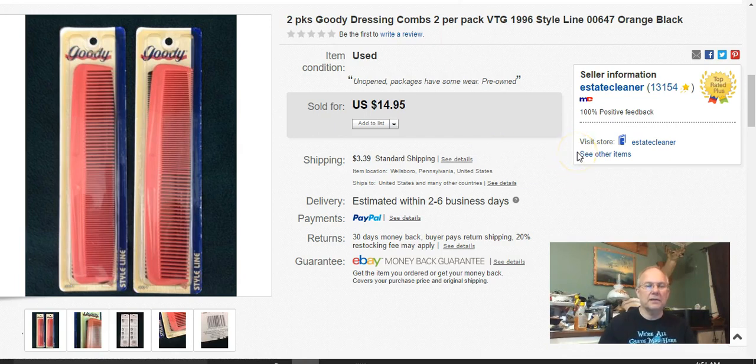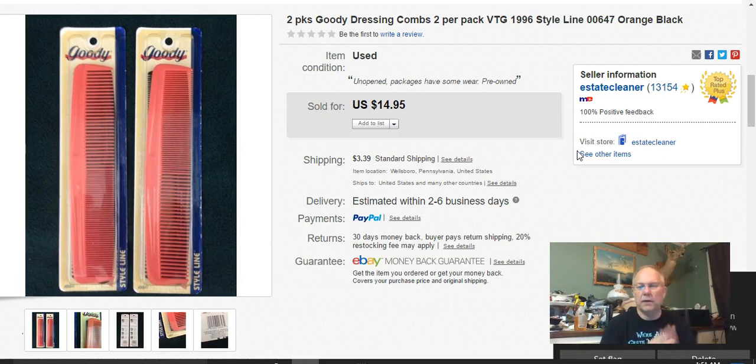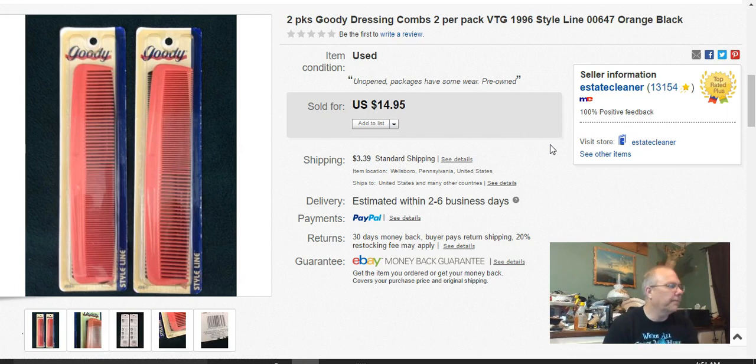These older combs I bought at Goodwill for fun. They were $1.29 each, but I used my half-off card that day so I got the pair for $1.29 total. I listed them May 12th, sold May 14th, and got $12.71 because they ended up in a sale, plus shipping. I made money — not a lot, but I made money.